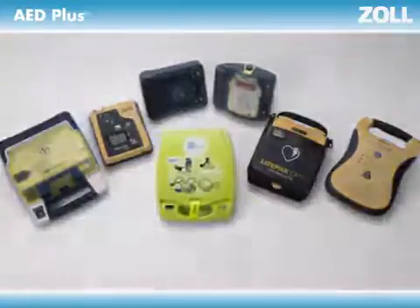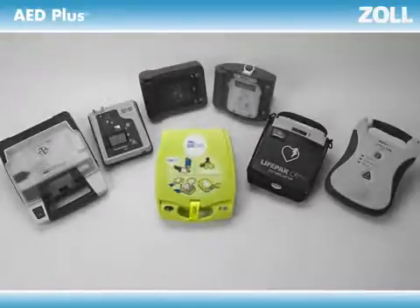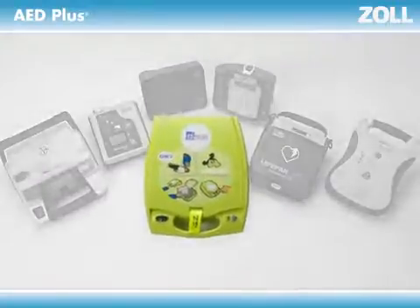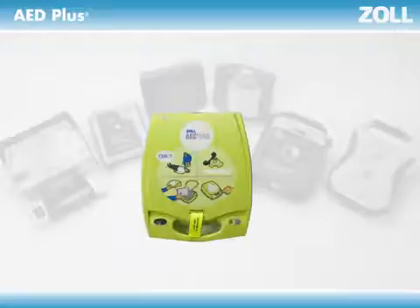The one thing that separates one AED from another is assistance with cardiopulmonary resuscitation, or CPR. Why is this so important? Consider this: half the time an AED is used, no shock is advised. That's because only half the victims who collapse can be helped by a shock, while all of them can be helped by CPR.